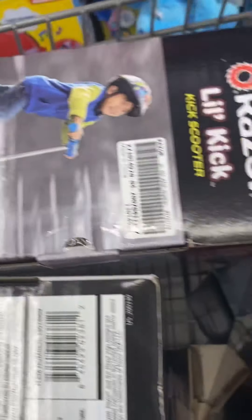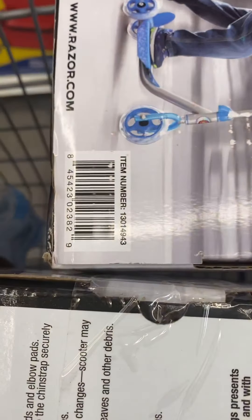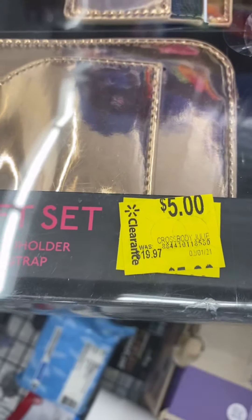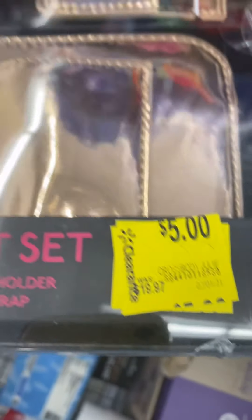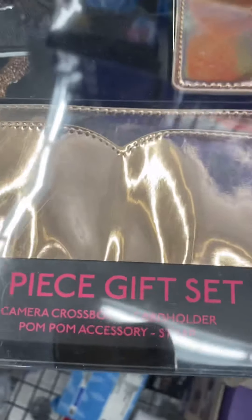And this is the blue one. I'm going to give you the price check for this one as well. This is coming up $5, but the regular price is pretty much $20, and it's the four-piece gift set.